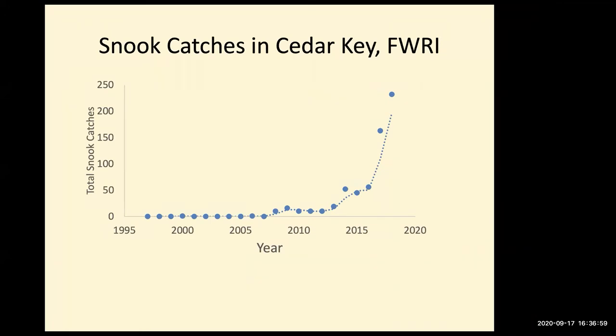Early on, prior to about 2007, there were almost no snook collected. This is 12 sample days a month over the past 24 years. Snook were extremely rare — almost no catches prior to 2005. A few appeared in 2010, then starting about 2013, we started seeing snook really commonly caught, and that expansion has just gone exponential. Snook are now caught every month during the warm summer months in Cedar Key.